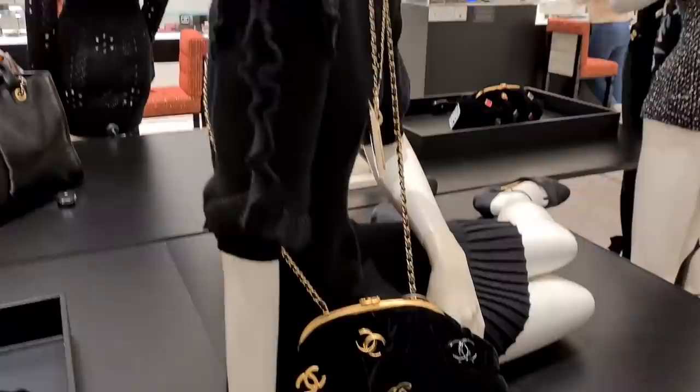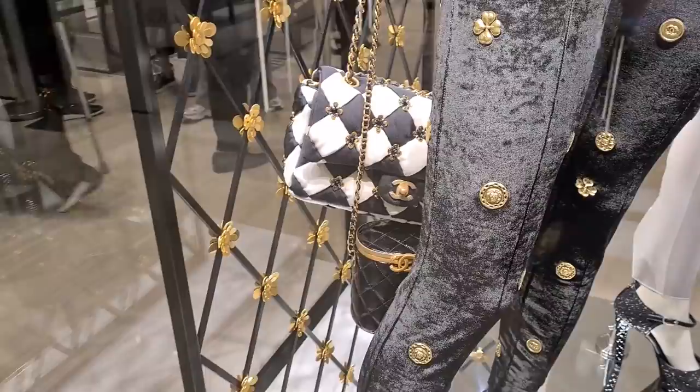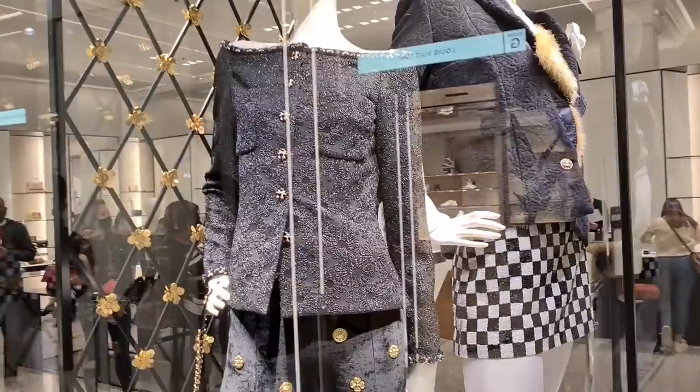I thought they only had this one which is quite a big size, but it actually comes in a smaller size as well with a chain — still not much nicer. This bag is such a beauty — it reminds me of harlequin. I think it is incredibly beautiful!